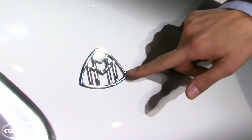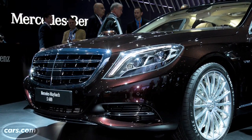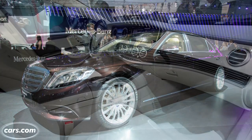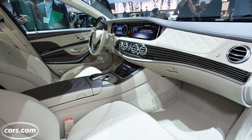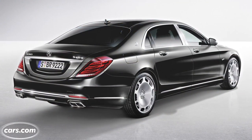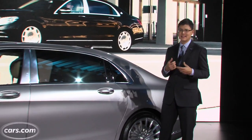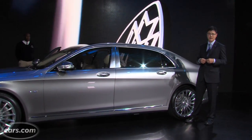Trivia question: what does this double M logo stand for? It's Maybach, a German ultra luxury brand resurrected in the 2000s by Mercedes-Benz, and back now as a version of the current generation of the S-Class Mercedes flagship luxury sedan. Let's see what makes the Maybach S-Class an even more flagship experience.